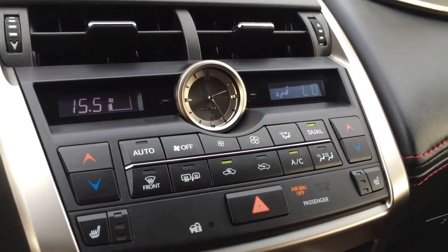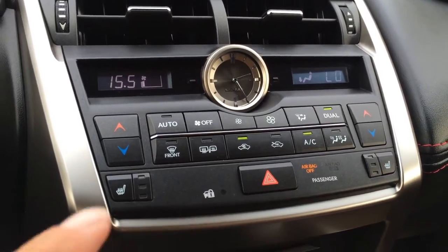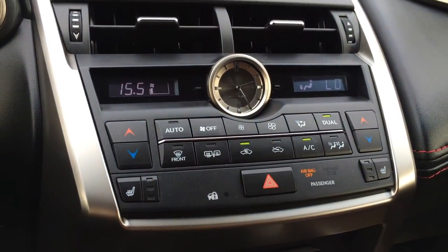Dual zone climate control, AC, front and rear defrost, heated side mirrors. Heated front seats with three settings. You have your analog clock.